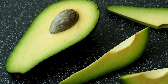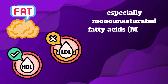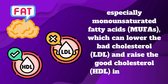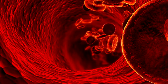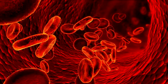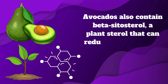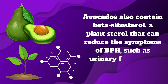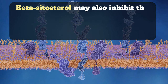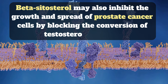Number four: avocados. Avocados are high in healthy fats, especially monounsaturated fatty acids (MUFAs), which can lower bad cholesterol (LDL) and raise good cholesterol (HDL) in the blood, improving blood flow and oxygen delivery to the prostate and other organs. Avocados also contain beta-sitosterol, a plant sterol that can reduce the symptoms of BPH such as urinary frequency, urgency, and flow. Beta-sitosterol may also inhibit the growth and spread of prostate cancer cells by blocking the conversion of testosterone to DHT.